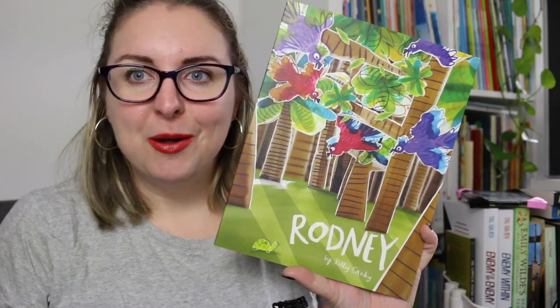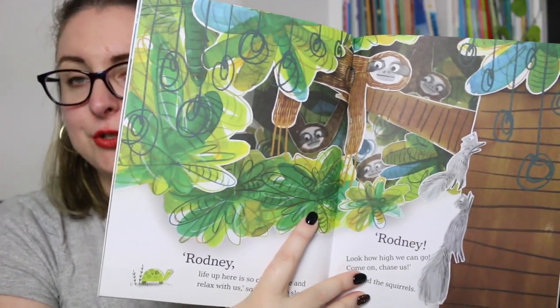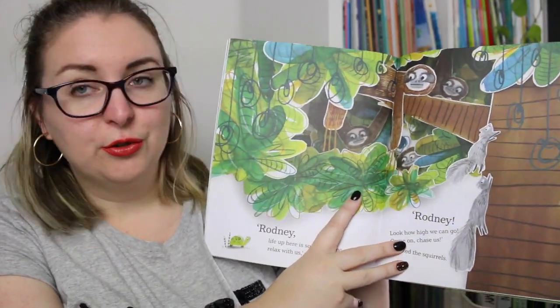Then we have Rodney — again, lots of bright color and the same style where the illustrations have been painted or drawn and then cut out to create a very 3D-looking effect. Rodney is a turtle who wants to know what it's like to live among the treetops. All the birds and animals tell him to come up there, but obviously he's a turtle and can't climb that far. It's about Rodney finding his own way to be part of the treetops, and the theme is really around perspective. This one uses watercolor as well as crayon and other mediums to create a really messy texture which is very fun to look at.